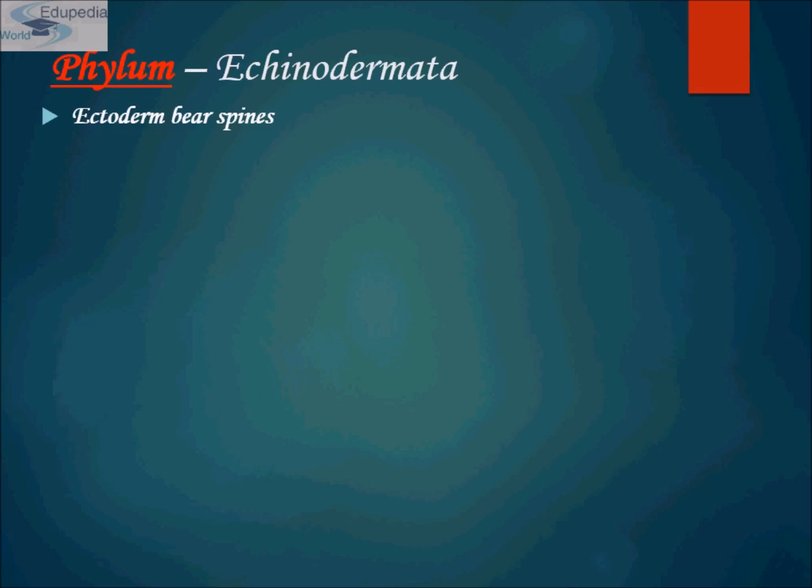Contrary to what many people think, Echinodermata looks like relatively simple animals, and it comes as a bit of surprise to discover just how sophisticated they are. The skin of echinoderms is filled with thousands of nerves. The skin and the nervous system help protect the internal skeleton, which in many species consists of calcium-impregnated plates. As the animal grows, the plates expand to support and shape the body.